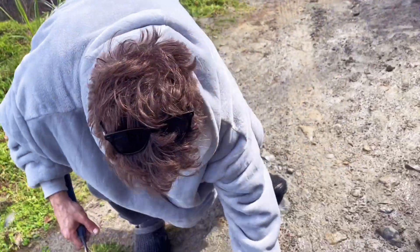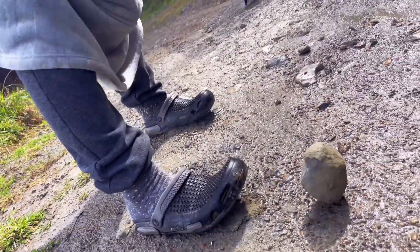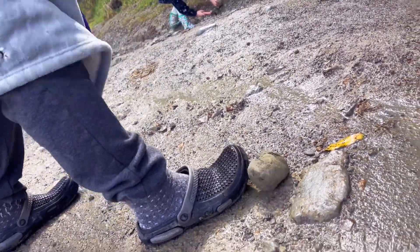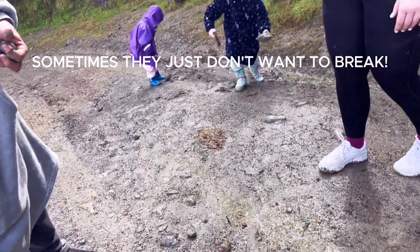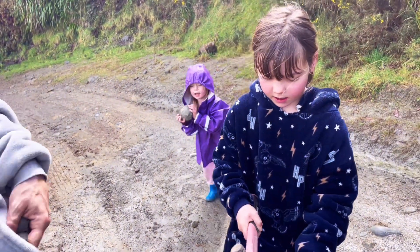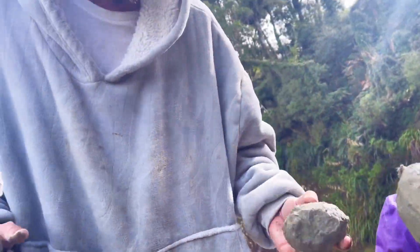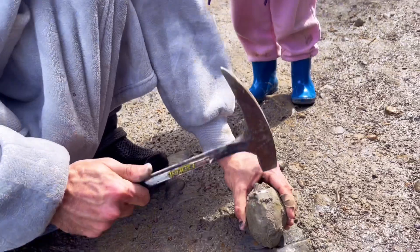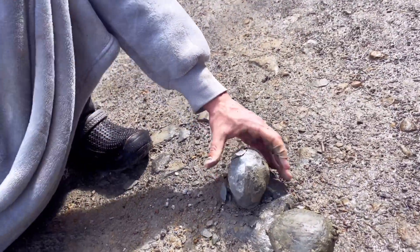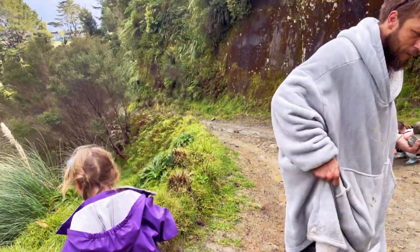Nova cracks open a rock with the hammer. She gets two finds — well done, Nova! Look at this family out here.